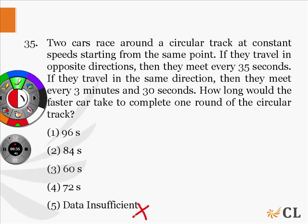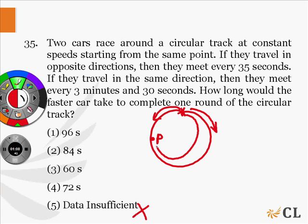Let us solve the question. There is a circular track and two cars start from the same point. When they move in opposite directions, they meet after every 35 seconds. Let us say they meet at point P for the first time after 35 seconds. The faster car has travelled a certain distance and the slower car has travelled the remaining distance.